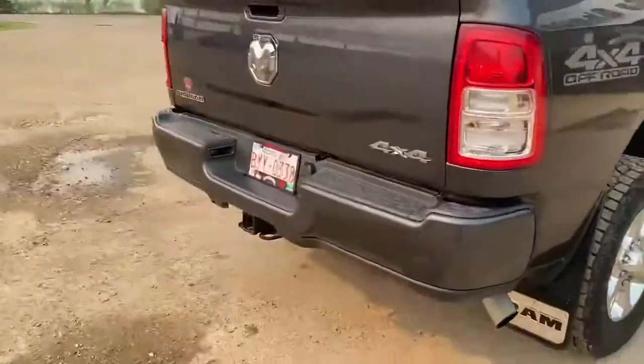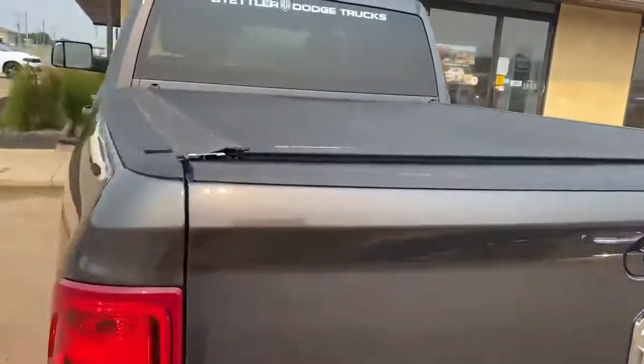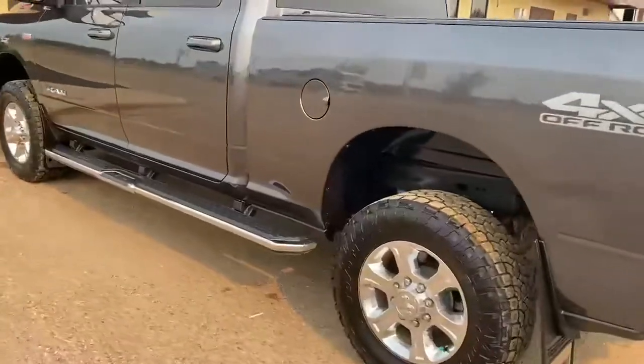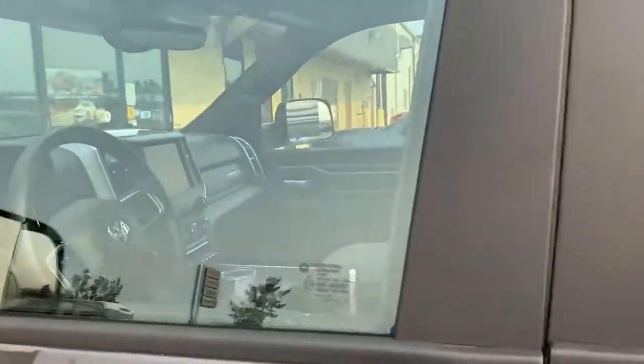You've got your hitch and wiring in the back, your backup camera, the tonneau cover. Come around inside, and then up there you've got your trailer tow mirrors.